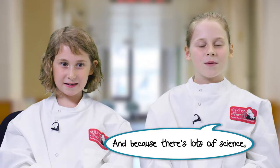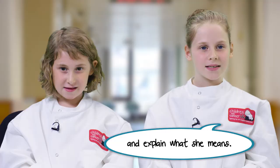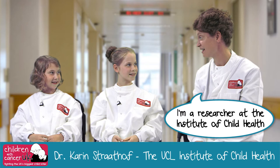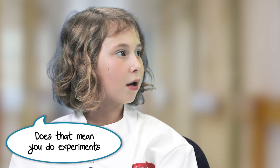And because there's lots of science, me and Anna are going to try and explain what she means. So Dr. Karen, what is your job? I'm a researcher at the Institute of Child Health at University College London. Does that mean you do experiments in a laboratory full of test tubes and computers? Yes.